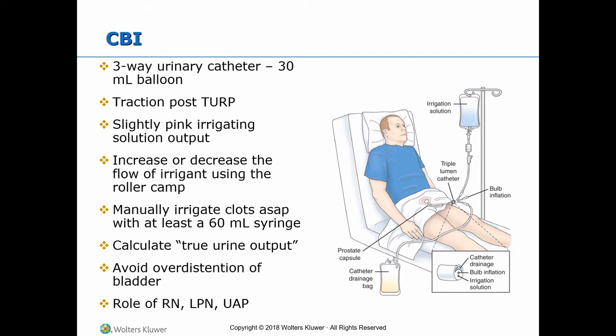Continuous bladder irrigation (CBI), also called continuous bladder drainage (CBD), uses a three-way urinary catheter with a 30 ml balloon post-TURP procedure or when there is hemorrhage in the urinary system. Catheter drainage begins as reddish pink. Maintain the flow of irrigating solution to keep urine output light pink. When the drainage gets darker, or when the client complains of spasms, or when the volume of drainage decreases, open the roller clamp until urine flows more freely and is light red or slightly pink. Monitor and record the amount of irrigant used each shift.